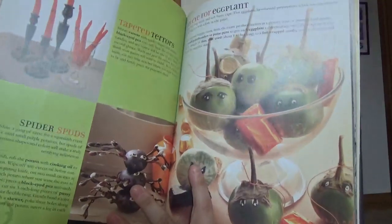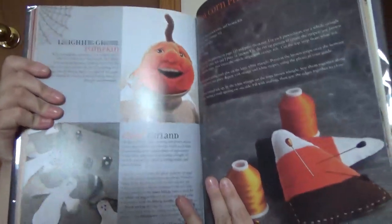Then you get into the tricks section with a contents page. You've got retro graphic wall ornaments, a blackbird-type decor piece, and different pieces of decor to make. There's also stuff you can make out of fall and autumn produce.